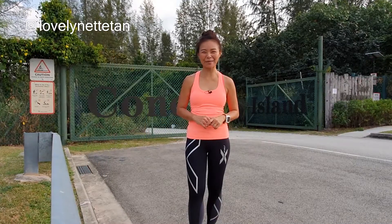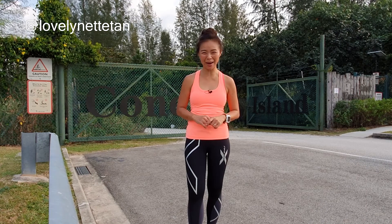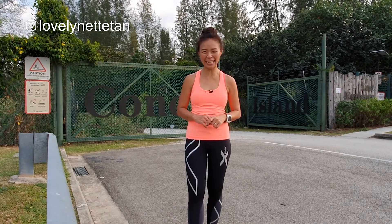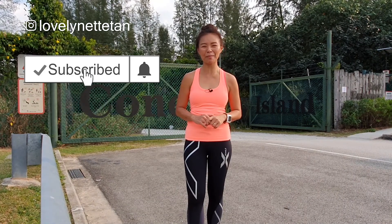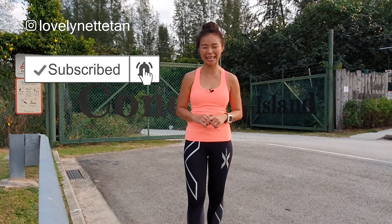Hey, if it is our first meeting, my name is Lynette and I'm super excited about helping people be beautiful and healthy naturally just by making simple lifestyle tweaks. So if you're new here, definitely consider subscribing and smashing the bell so you won't miss a thing.